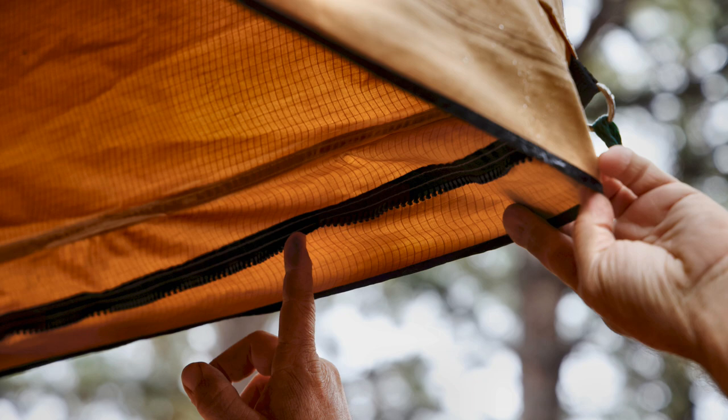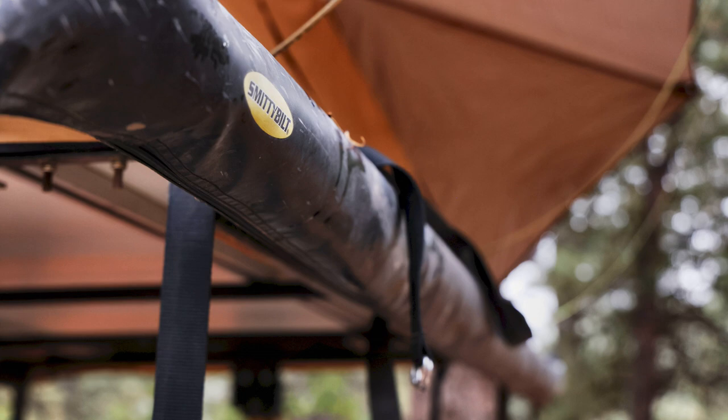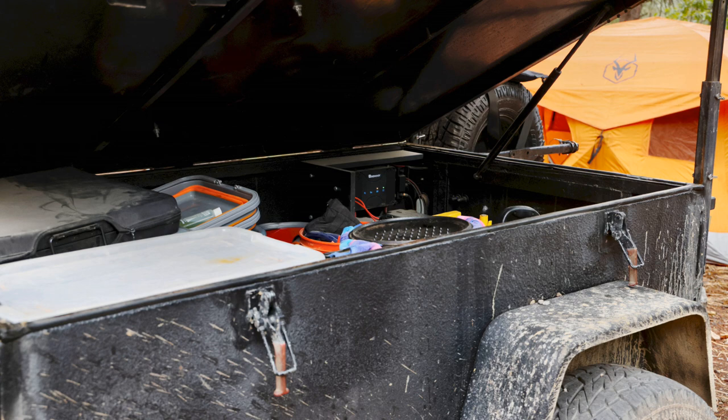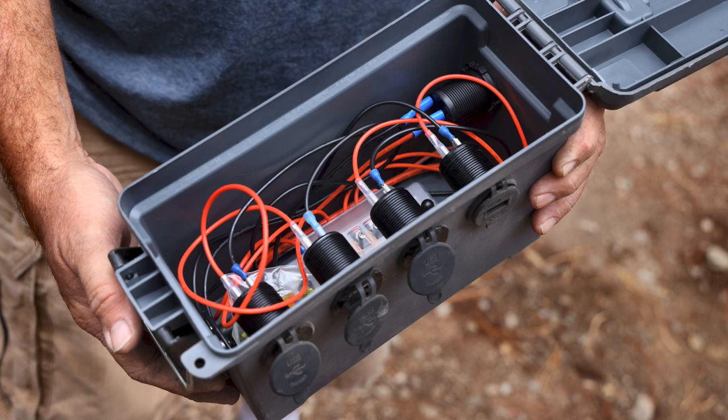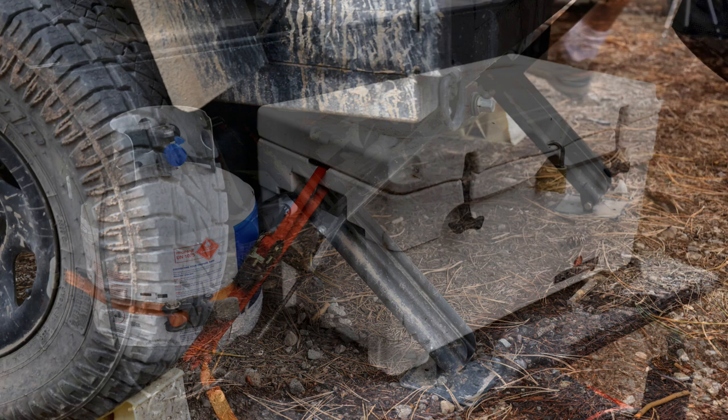I also have a Smittybilt ARB awning mounted on the trailer. The trailer has a 12-volt power system consisting of two 100-amp-hour deep-cycle AGM batteries and a Renogy 50-amp DC-to-DC charger with built-in MPPT solar controller. We use it for charging devices and eventually for refrigerator power. When in camp for extended periods, I use a 100-watt suitcase solar panel for charging the batteries.